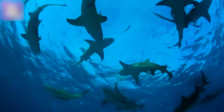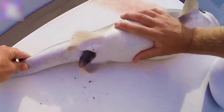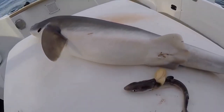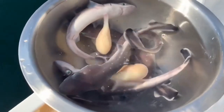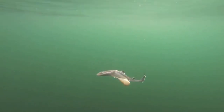The third way is ovoviviparity, which combines the other two methods. The shark produces eggs, but they're not hatched outside the body — rather they're carried within the mother, where they hatch and the baby shark continues to develop. They mostly receive nutrition from remaining egg yolk, but some species get their nutrition by eating any brothers and sisters also sharing the space.